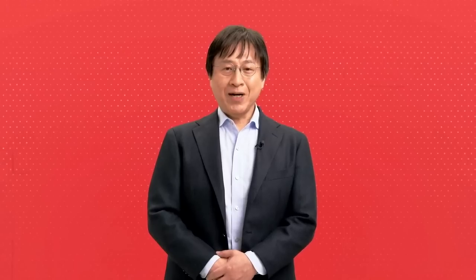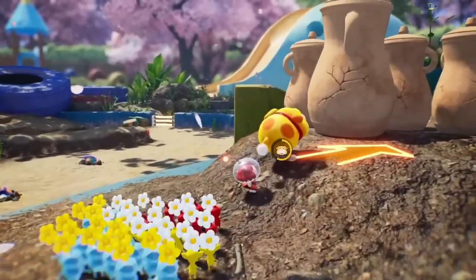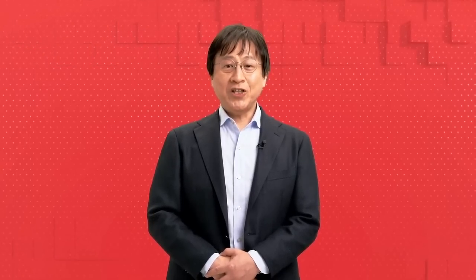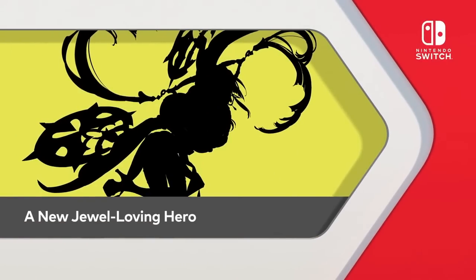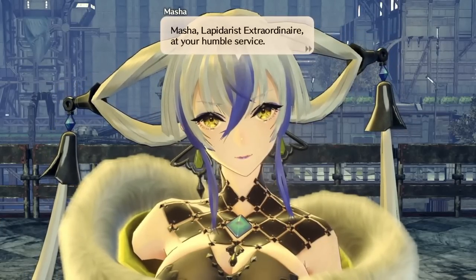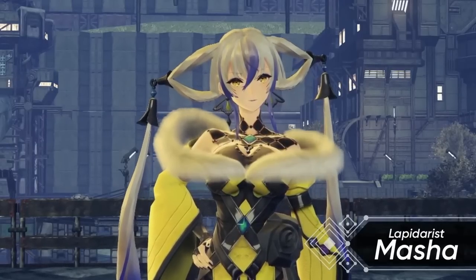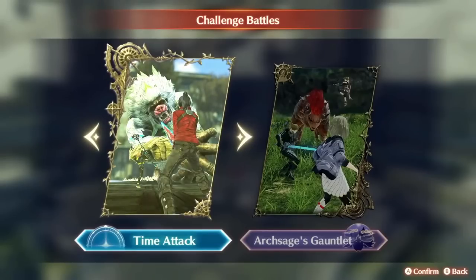Basically, what you want to know is that the rumored specs matching the Xbox Series S are very plausible because of the 5 nanometer process lowering power consumption. At Orin's power consumption you'd probably get poor battery life, but since 5 nanometer gives about half the power consumption for equal performance, I think this is going to impress people. I know some say that matching an Xbox Series S isn't impressive, but you're not getting a PlayStation 5 in your pocket.